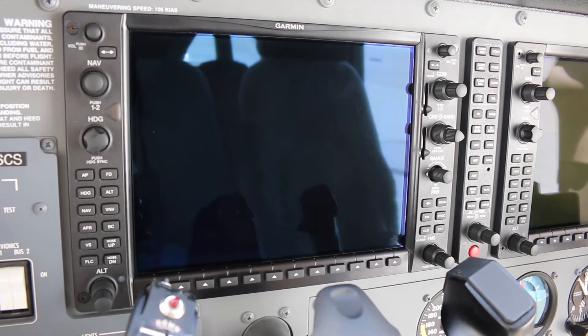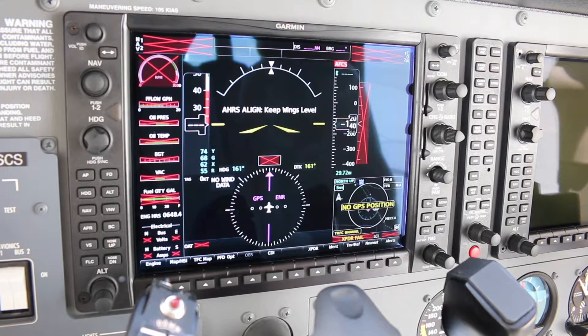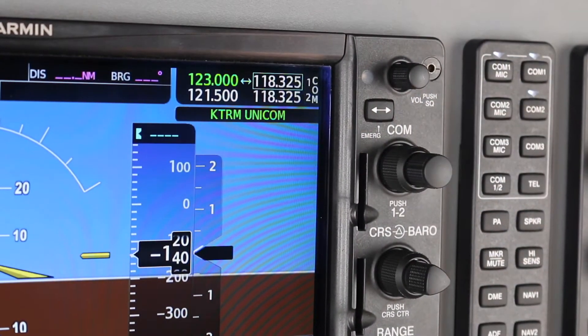One of the first things you'll notice is how fast the NXI initializes, which is especially interesting in a busy flight training operation. You'll get quick access to ASOS, ATIS and flight plan data. The increased display brightness is a great improvement when flying in bright sunlight conditions such as here in sunny California. When selecting frequencies, the NXI shows you the station ID, which improves situational awareness and reduces the chances of dialing in the wrong frequency.